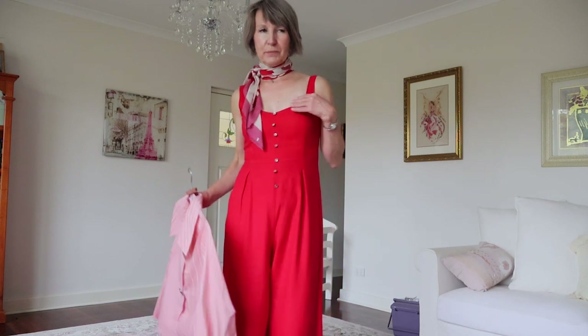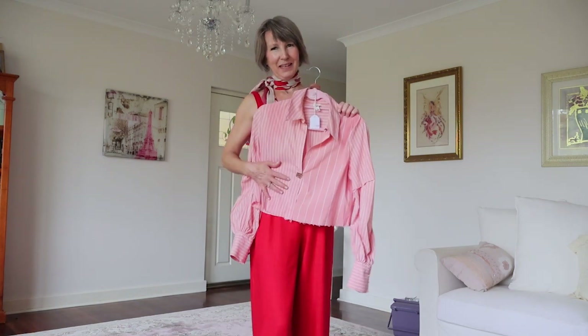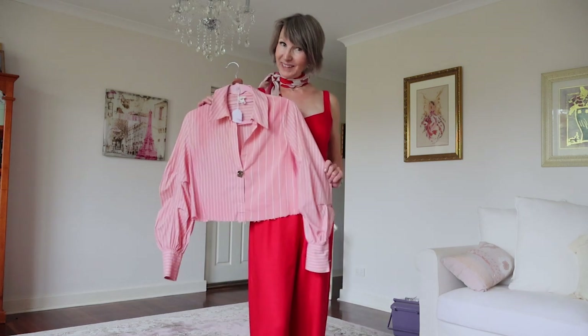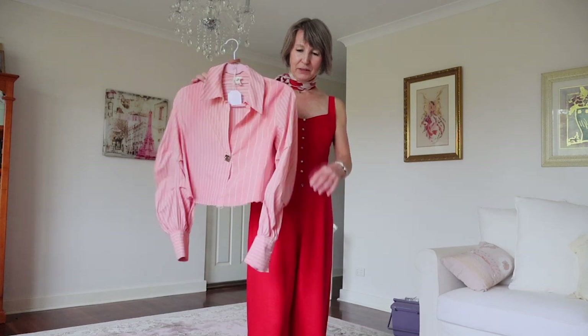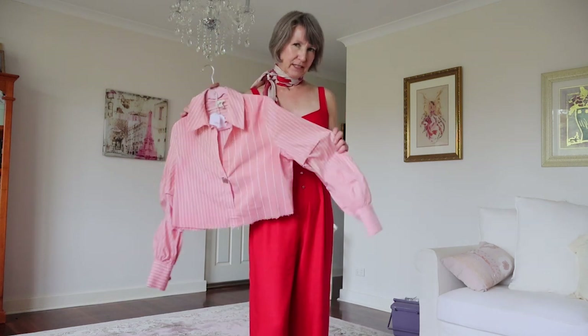I wear it underneath this jumpsuit. It actually saved the jumpsuit because I wasn't able to wear it the way I wanted — it was just so low. And then the jumpsuit also saved the top, because I wasn't able to wear the top as a cropped. By pairing them together it just worked perfectly.